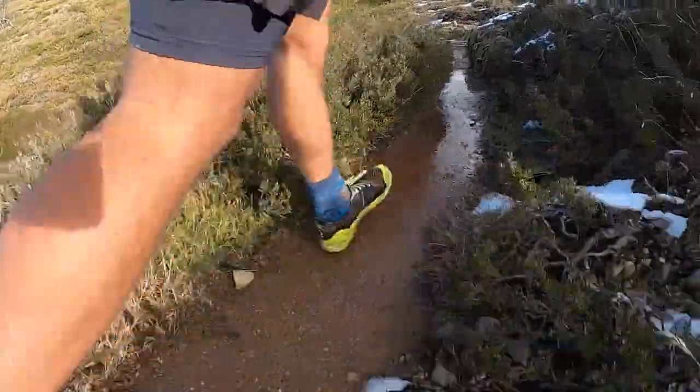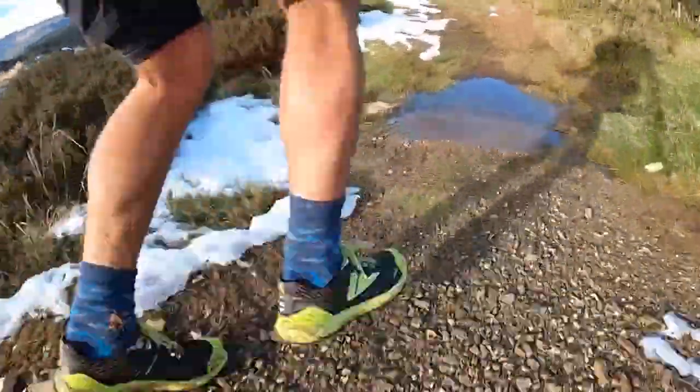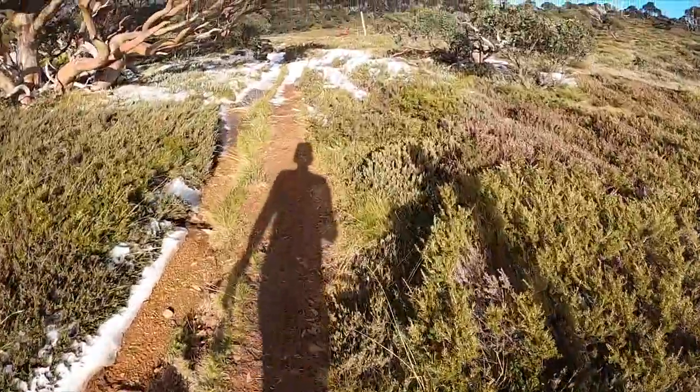Phone reception, although it's pretty good up here where we are now, can be a little bit patchy in spots. It's the end of autumn, a little bit of snow on the ground, and beautiful sun on my back.